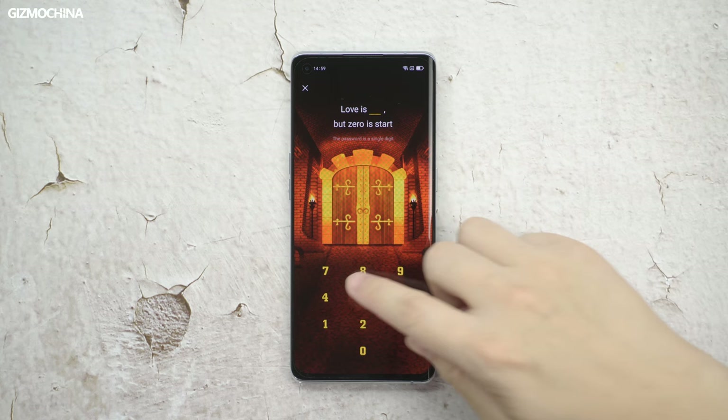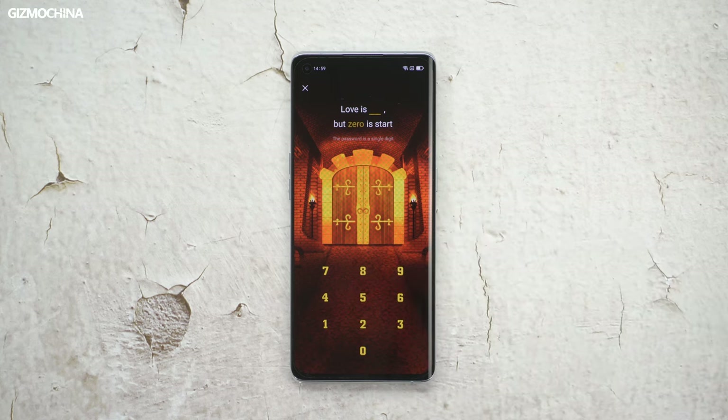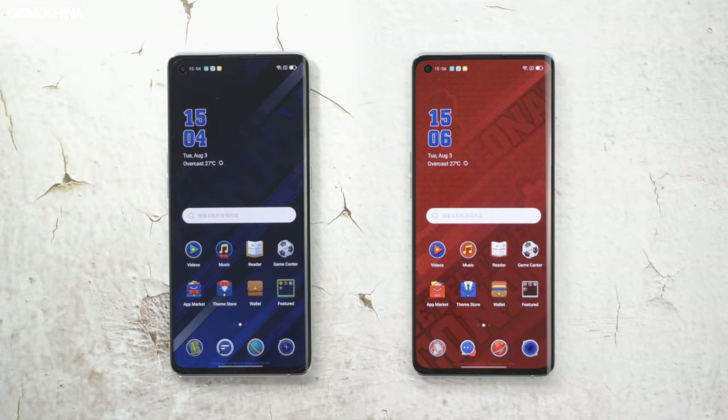Of course, if you don't know the puzzle, it does not matter — press 10 times and you'll be allowed to enter. Oppo has given two different themes for the Reno 6 Pro Plus, representing the mobile interface of Conan and Ran Mouri respectively. The theme's third-party icons have all been redrawn, which ensures visual unity.